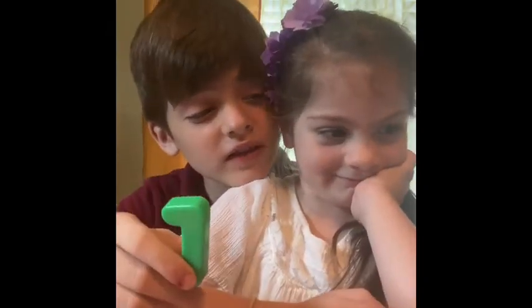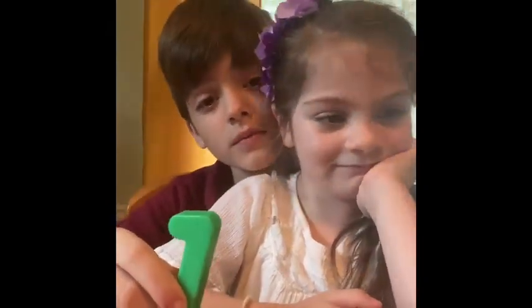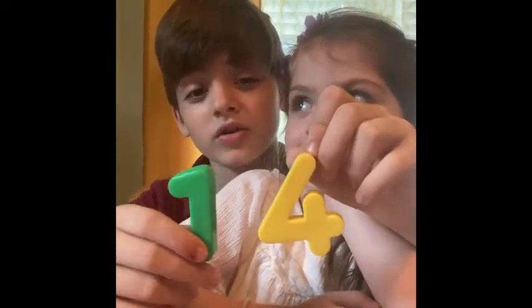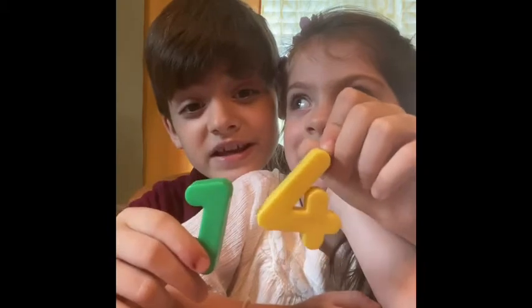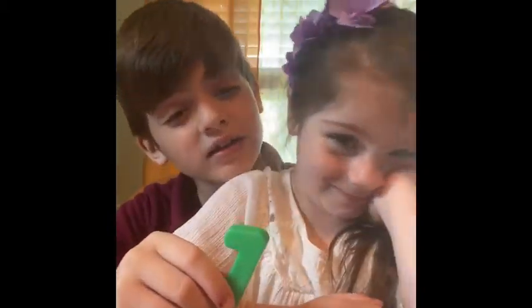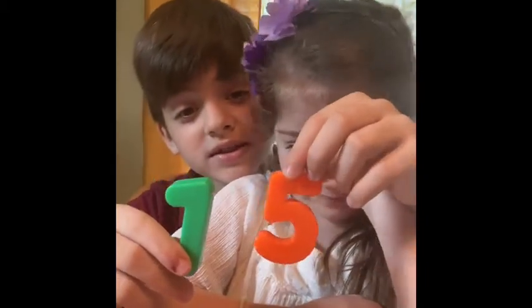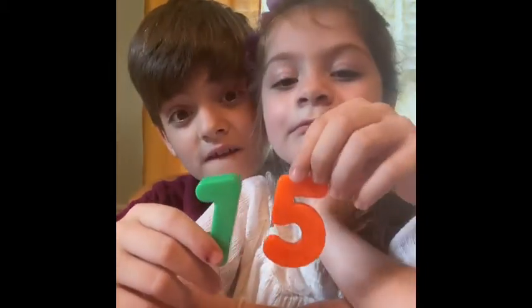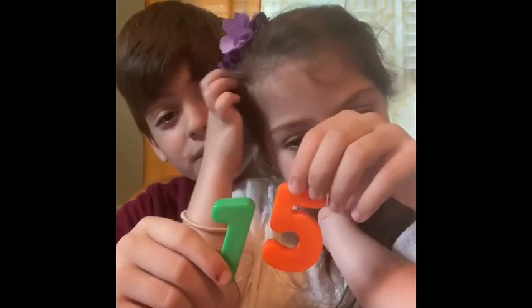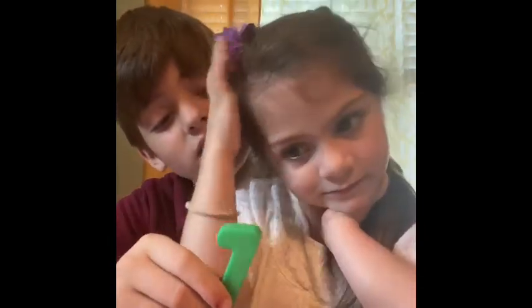All right, let's go to the next number. What number is this? 14. Yeah. Good job. All right. What number is this? 15. 16. Yeah. Good job. All right, let's go to the next one.